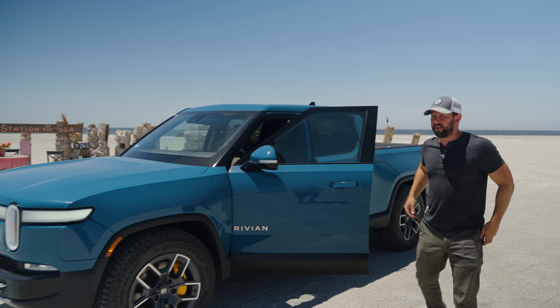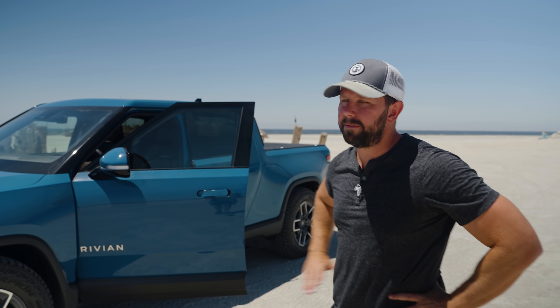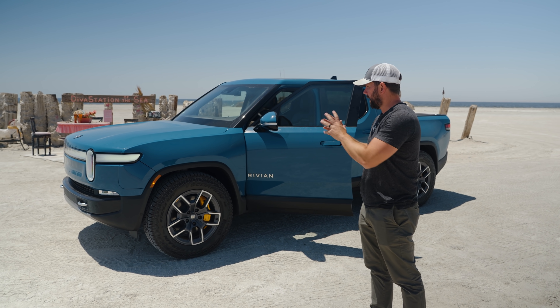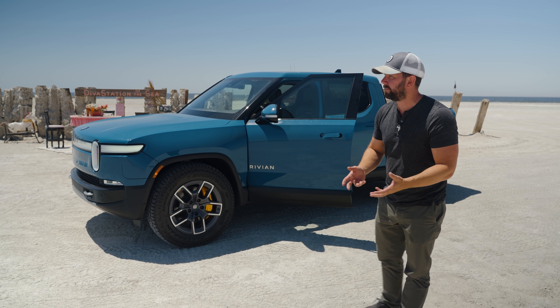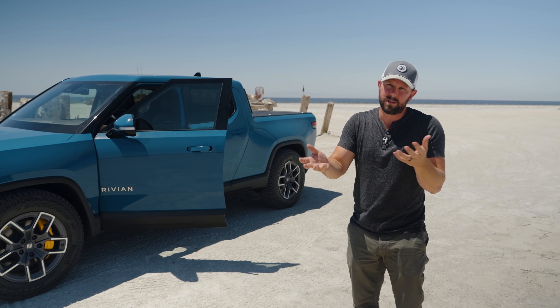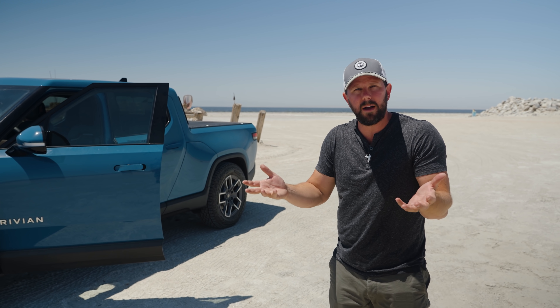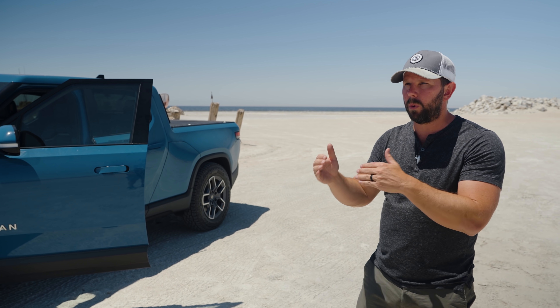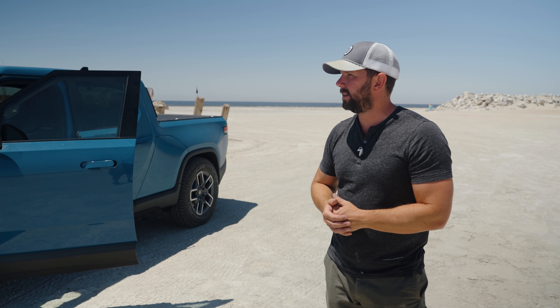Made it to Bombay Beach here at the Salton Sea. We've got about 100 miles left of range in the vehicle. Since we've come down from the mountain, it's really held steady with how many actual kilowatts it uses per mile. Total, we've gone about 175 miles with 100 left — so we're looking at maybe 275 total actual distance covered. I'm guessing that extra 20 miles of range we lost was really just from the mountains. Time to keep going until this thing stops.